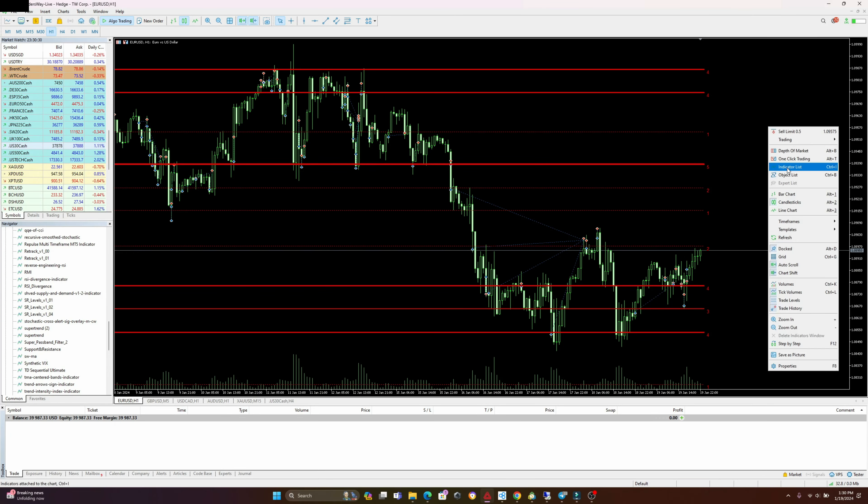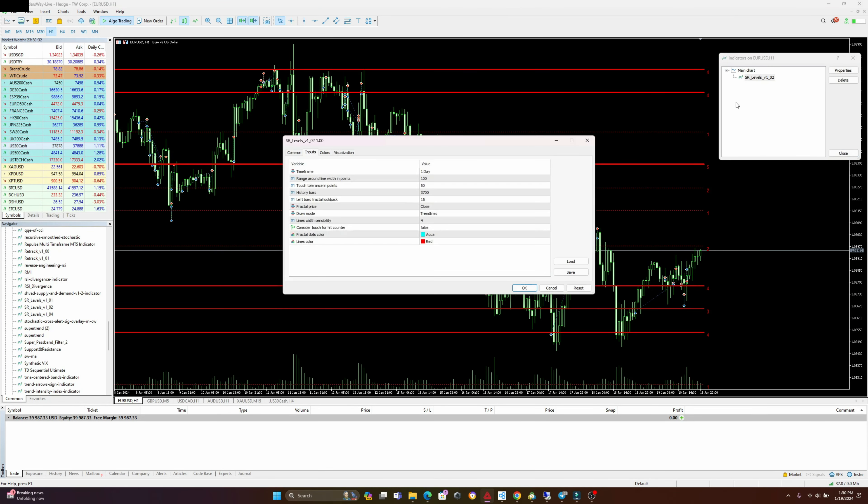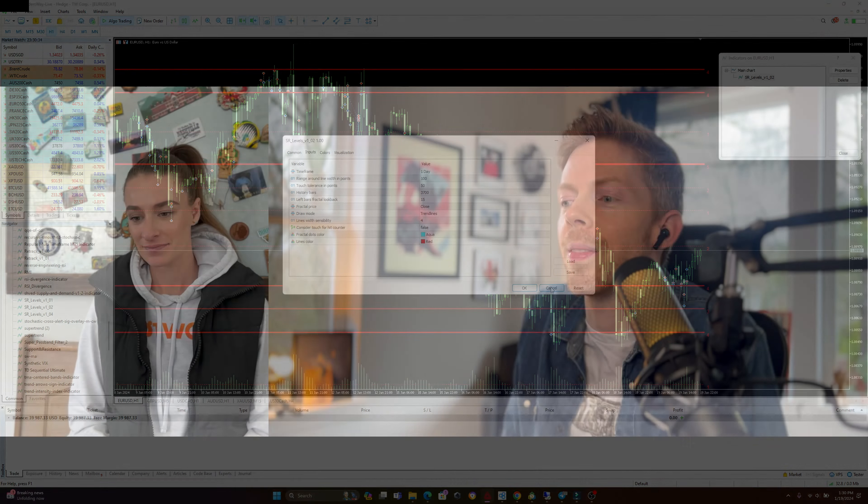She places her trades daily and she's been drawing her support and resistance levels weekly. But now I actually created my own support and resistance indicator that does everything for her. So we're going to talk to her today, get her experience and how she's been able to do this. So Laura, tell us a little bit about yourself and how you got involved in all this with me.